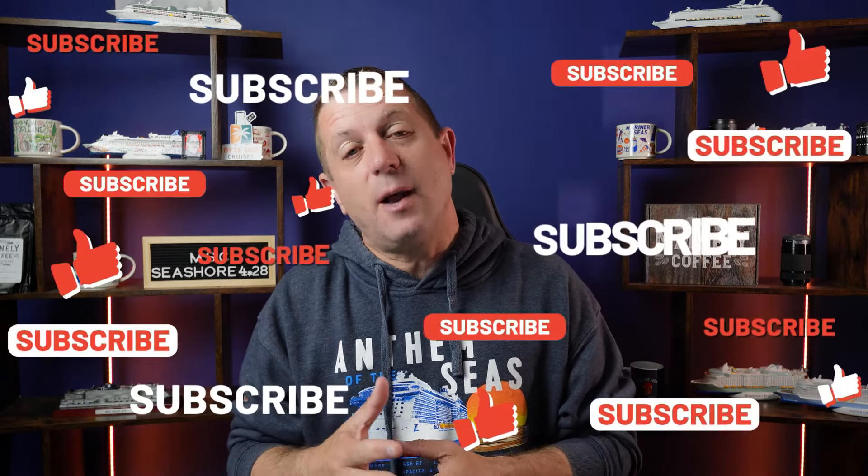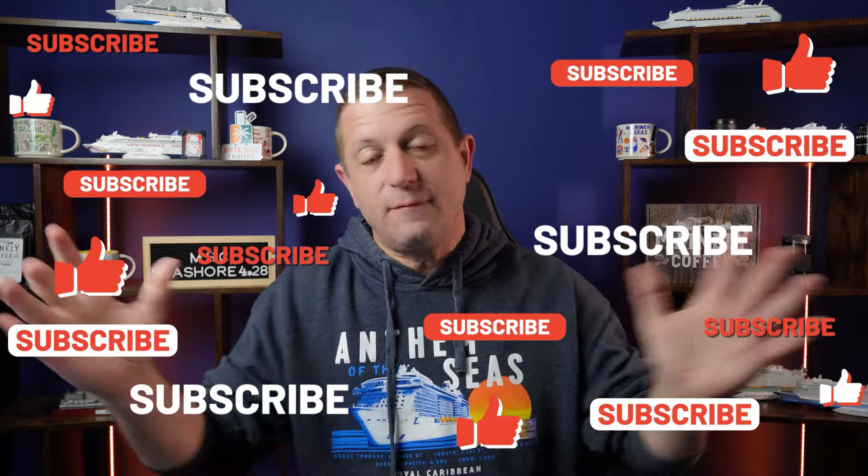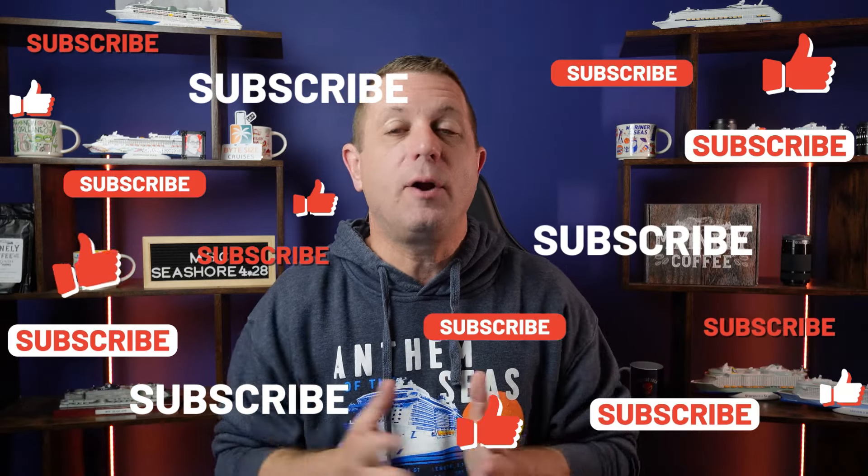We would love to ask you to like the video if you're enjoying it and please subscribe to our channel. We put out a brand new cruise video every single day. We're a small travel agency and we try to give you a behind-the-scenes look at the cruise experience, insider tips and tricks, and all the information you need to plan an amazing cruise vacation.